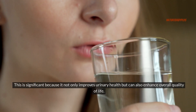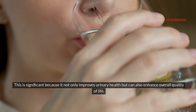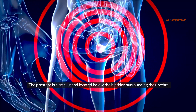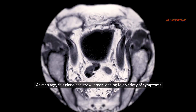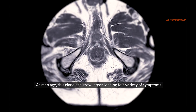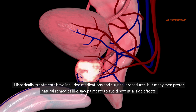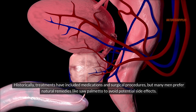This is significant because it not only improves urinary health, but can also enhance overall quality of life. The prostate is a small gland located below the bladder, surrounding the urethra. As men age, this gland can grow larger, leading to a variety of symptoms. Historically, treatments have included medications and surgical procedures, but many men prefer natural remedies like saw palmetto to avoid potential side effects.